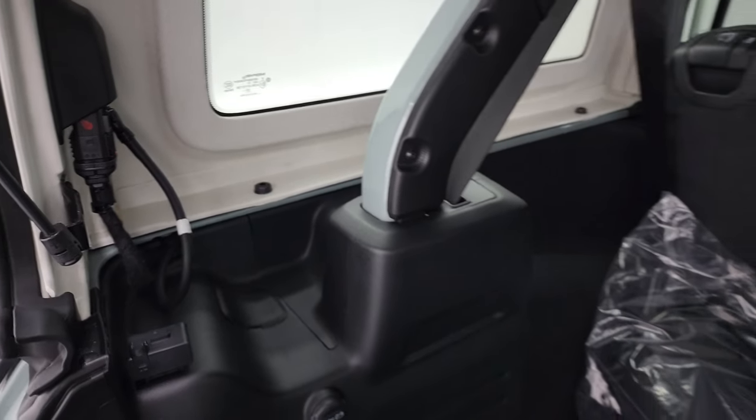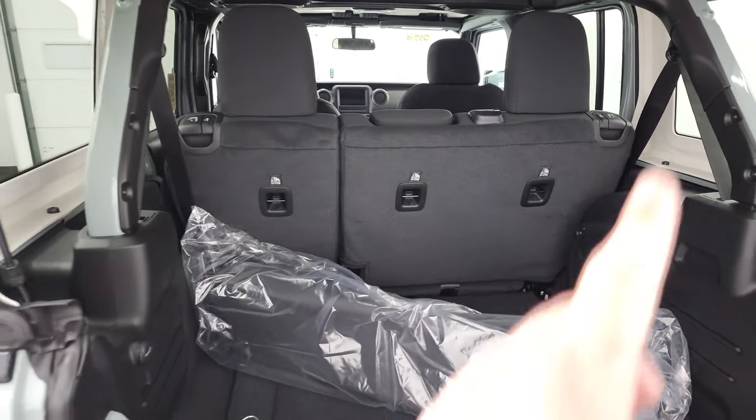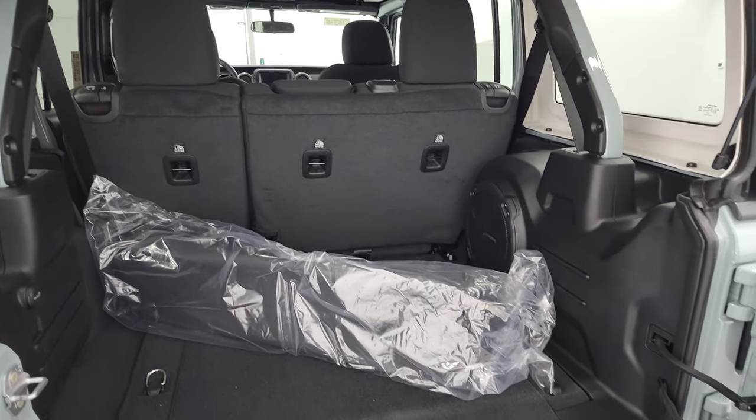Speaking of the top, you've got three bolts on the side, two on the top, total of four bolts and two quick disconnects. I actually did a demo on how to take your hardtop off of your JL — a lot of people really like that — it's in the upper right-hand part of the screen if you want to check that out.